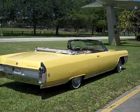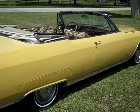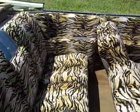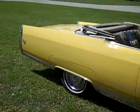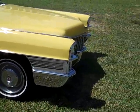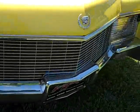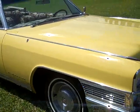1965 Cadillac El Dorado, two-door convertible. This car is a tribute to Al Pacino's Scarface movie that was filmed in the 80s. This car was fully restored from bumper to bumper — a totally rust-free California car. The paint is in pristine condition with no flaws, and the chrome is immaculate. From a scale of 1 to 10, this is a 10 car.